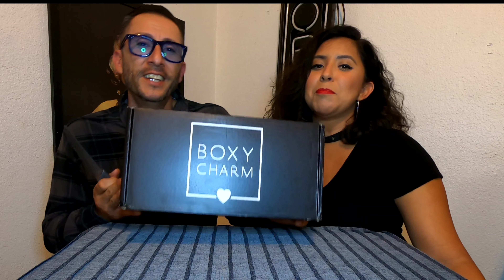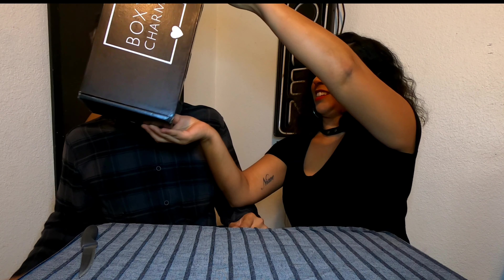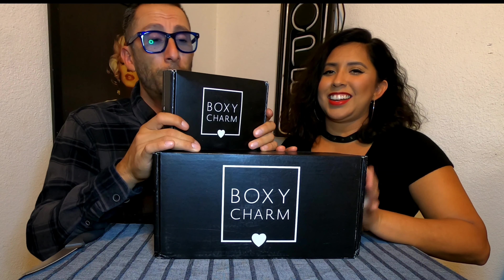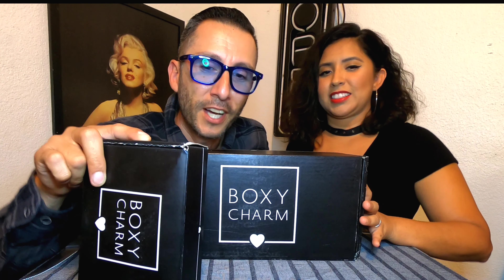So here is the September BoxyCharm Luxe. It doesn't say anywhere that it's a Boxy Luxe, so I don't know what makes it so special. Have you seen the box? It's bigger than your head! This is the August box that we haven't opened yet — I'm trying to convince her to give away as much as possible. Comment in the section below and tell us if you want all of it.